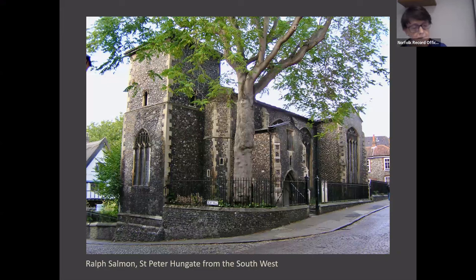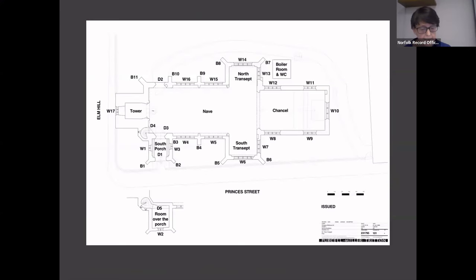Francis Blomfield, the 18th-century antiquarian, describes St Peter Hungate with his usual brevity as 'a neat building of black flint,' which rather neatly encapsulates two aspects of its construction: the flintwork of the tower and nave, and its symmetrical plan.